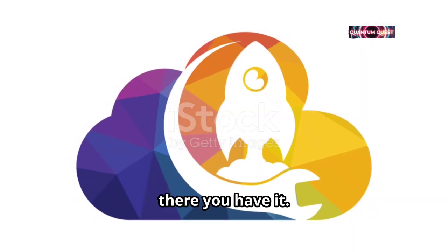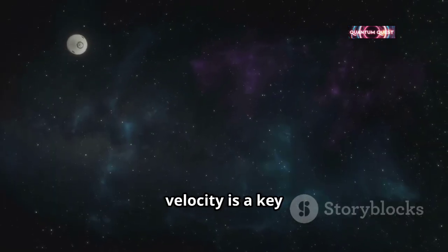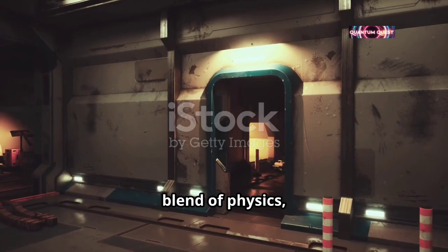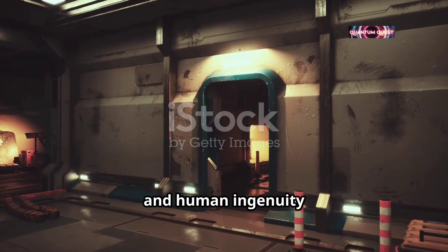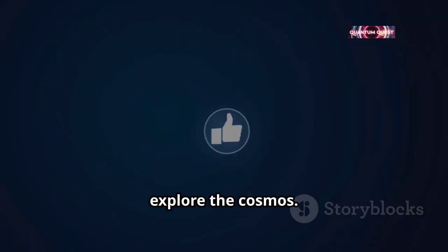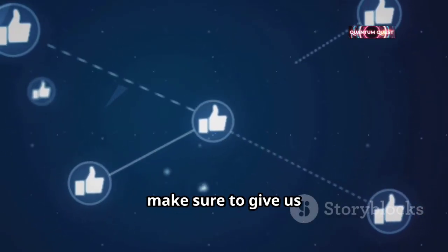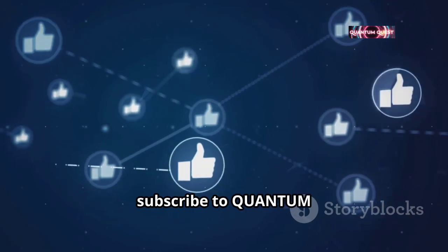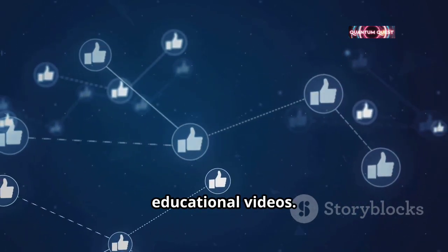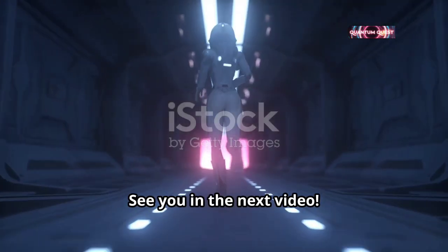So, there you have it. Earth's escape velocity is a key factor in the science of space travel. It's an amazing blend of physics, engineering, and human ingenuity that allows us to explore the cosmos. If you enjoyed this cosmic journey, make sure to give us a thumbs up. And don't forget to subscribe to Quantum Quest for more amazing space discoveries and educational videos. See you in the next video!